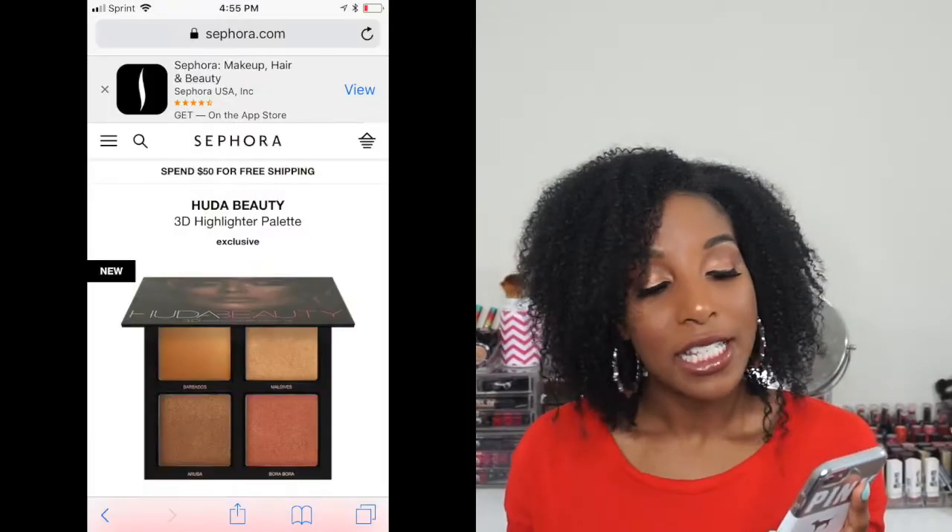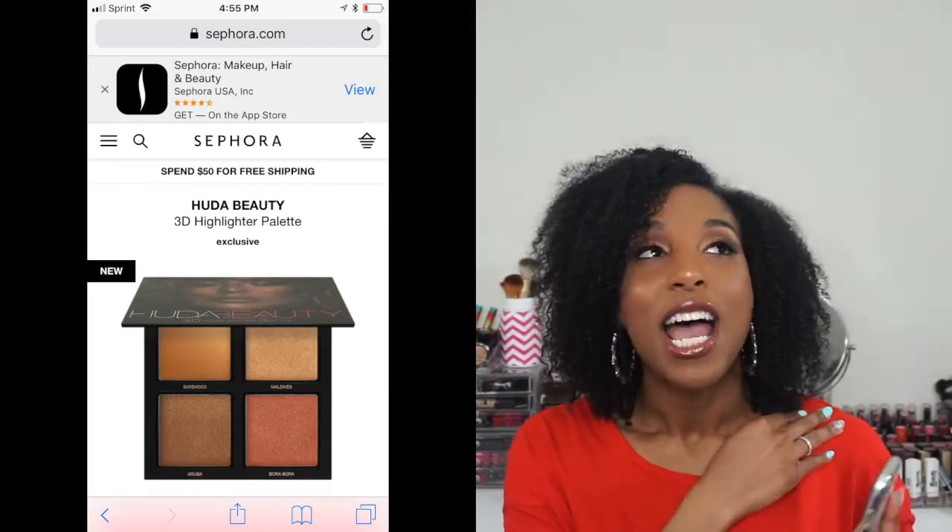The next product is by Huda Beauty — it's the 3D Highlighter Palette. I've had my eye on that palette from when it first came out but never bought it, so I figured since I'm getting a discount I might as well just buy it. The colors are so pretty and I think it'll look really pretty against my skin tone. I love that black bronzy golden color and the traditional gold is in there too. It's a really pretty highlighter palette and I definitely want to try it out.